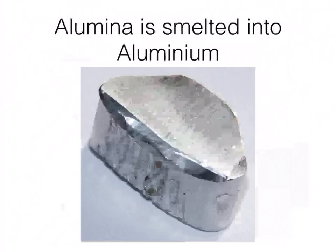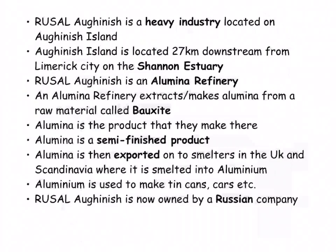Alumina is smelted into aluminium — you can see it in a solid block version in the picture, but you can get it in loads of different forms. They have different moulds to make different products like drink cans or tinfoil. I'll put on another video shortly to explain why they chose to locate there.